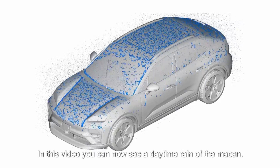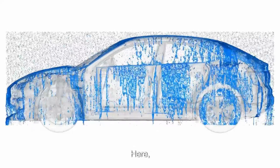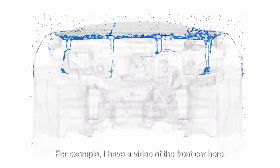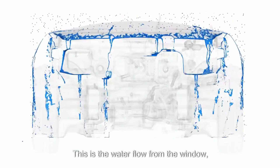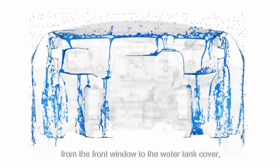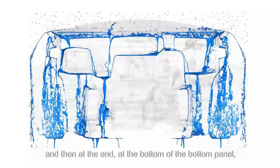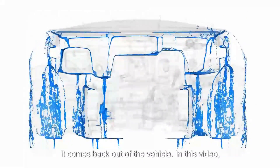In this video you can see a daytime rain test of the Macan. Here you actually want to look into the interior of the vehicle. I have a video of the front section: this shows the water flow from the front window down to the water tank cover, and then at the bottom panel it comes back out of the vehicle.